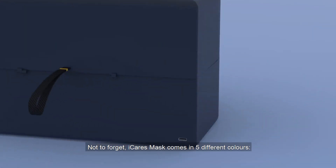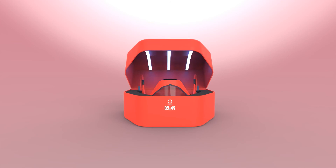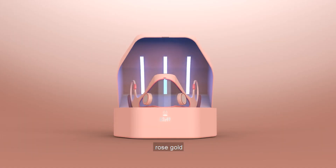Not to forget, Eye Cares Mask comes in 5 different colours: Black, Red, Corbett Blue, Rose Gold, and Black.